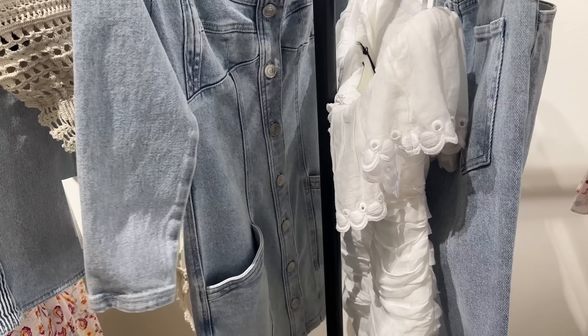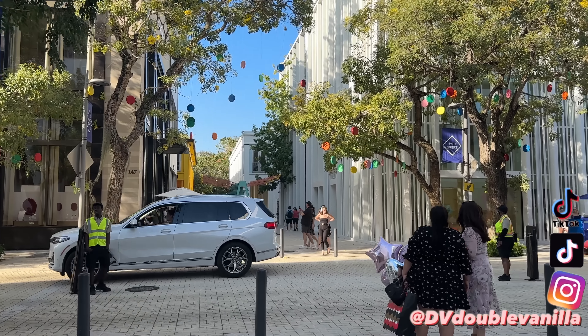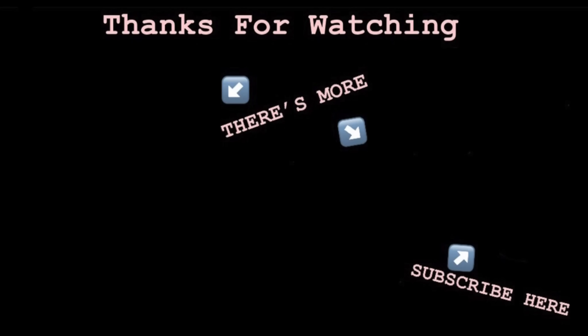Okay guys, I really hope you enjoyed the video. Make sure you're subscribed — it helps me out so much. Follow me on Instagram and TikTok, and I'll see you guys in the next one. Bye!